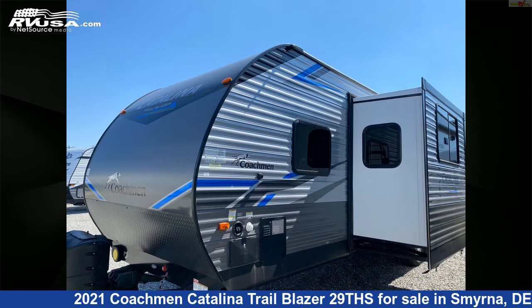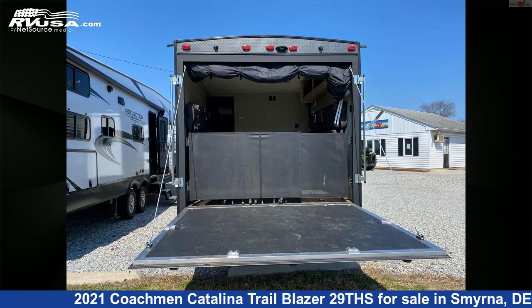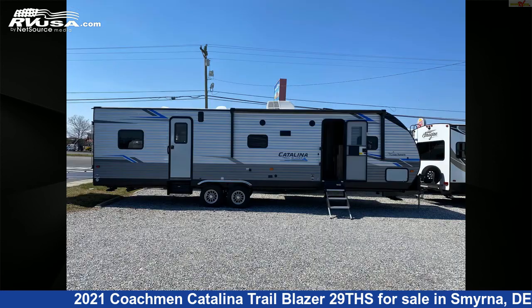This used Coachmen is 35 feet 8 inches in length and features one slide-out, sleeps six, smoke detector, auxiliary battery, LP detector, awning, oven, skylight, CO detector, air conditioning, external shower, TV, and 44 gallons fresh water capacity.